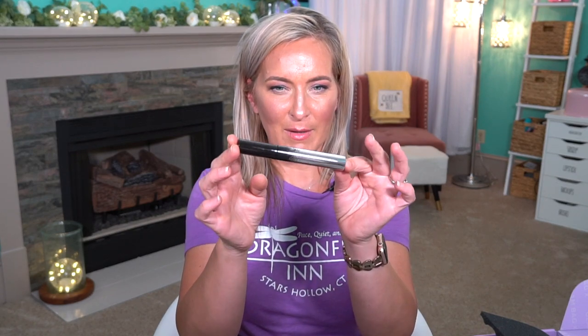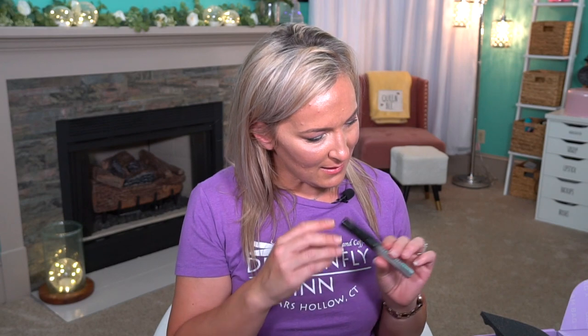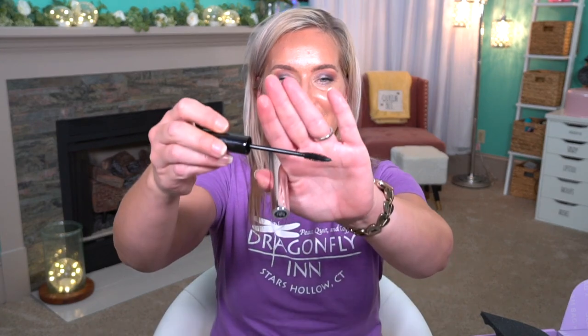The next thing is the Fenty Beauty Full Frontal Volume and Lift Curl Mascara. I have not tried this — I've tried quite a few things from the Fenty line, but not this. So I'm excited to see how it works. This is $24. It says whether you're performing on stage like Halsey or giving a presentation on Zoom, this mascara has got you covered. The innovative brush lifts, curls, defines, and separates for a dramatic look that won't smudge or smear for four hours. It's a nice small wand, which I can appreciate. No smell — I always smell my mascaras.